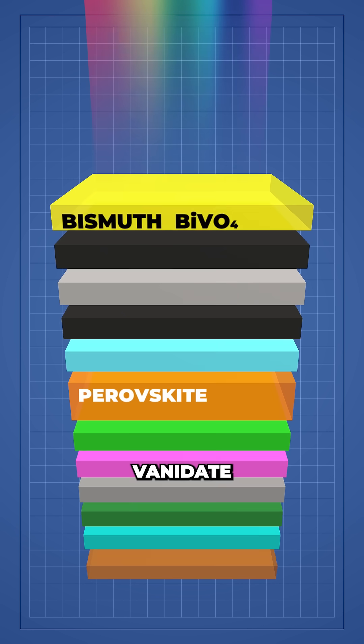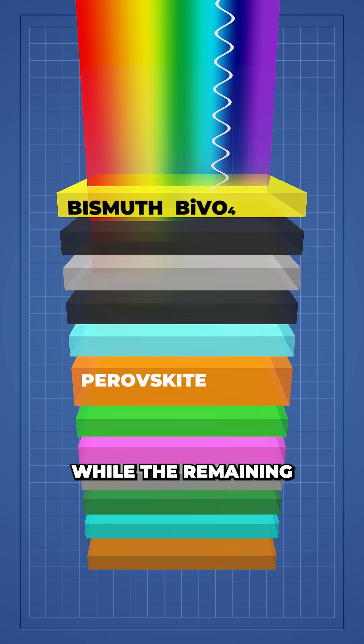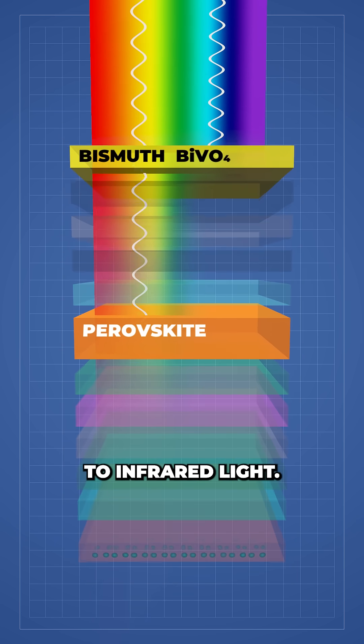As sunlight hits the layer of bismuth vanadate, light from the UV to blue end of the spectrum is absorbed, while the remaining light continues deeper into the device until it strikes the perovskite photo cathode. This layer is capable of absorbing the remaining visible to infrared light.